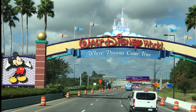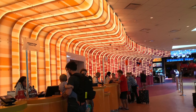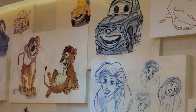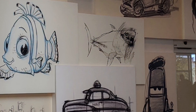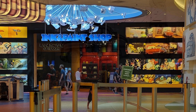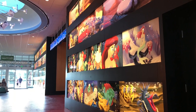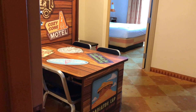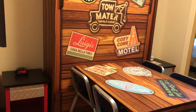Hi friends and welcome to MEL TV. Today I'll be reviewing the Art of Animation Resort located in Disney World, Florida. The Art of Animation Resort has a gift shop, a quick service dining restaurant in the lobby, along with an arcade. There are three pools — one main pool in the middle of the hotel and two on each end. There are also two playgrounds.